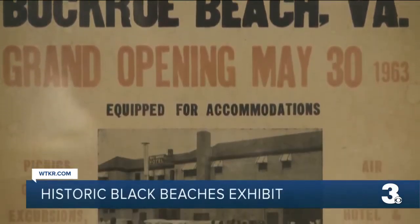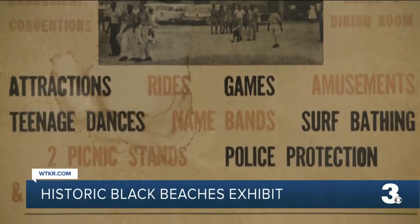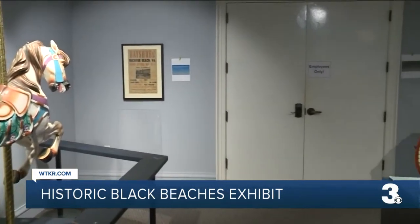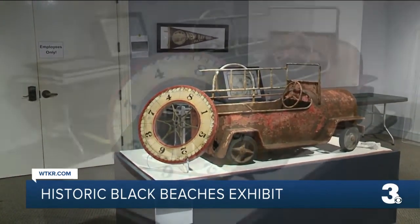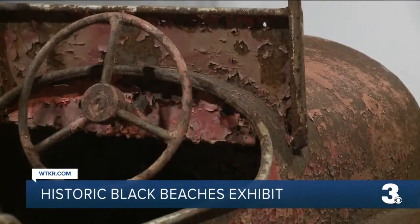It's a history the Hampton History Museum is eager to bring back to the forefront with a brand new exhibit they are debuting this weekend. It's called 'Historic Black Beaches: Bayshore and Other Memorable Sands.' It opens on Saturday. We were able to get inside the still under-construction exhibit space for a preview this week, where visitors were told they'll be able to see artifacts and photos from a time when segregation ruled things.